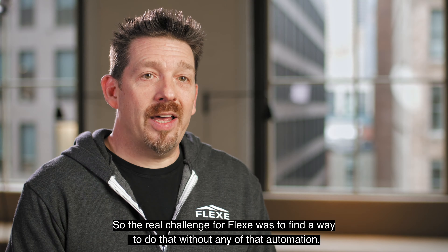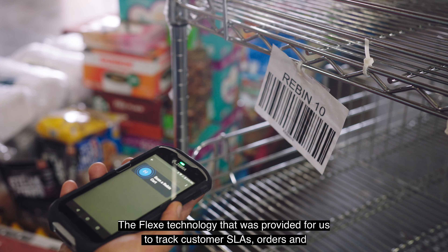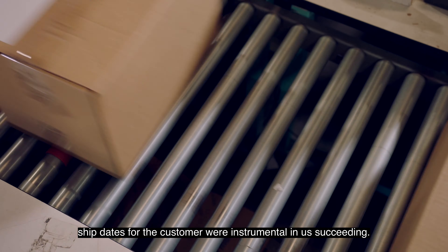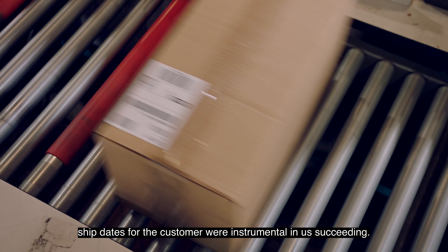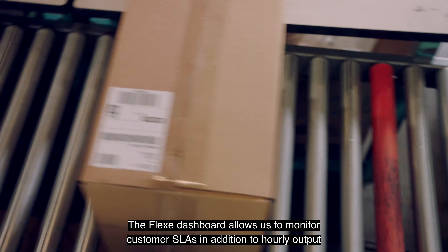The Flex technology that was provided for us to track customer SLAs, orders, and ship dates for the customer were instrumental in us succeeding. The Flex dashboard allows us to monitor customer SLAs in addition to hourly output, which lets us plan for the following day's labor.